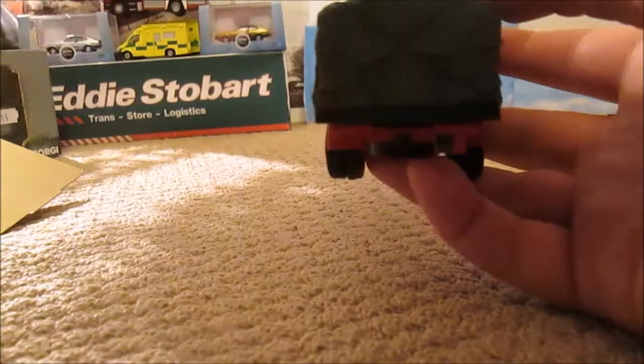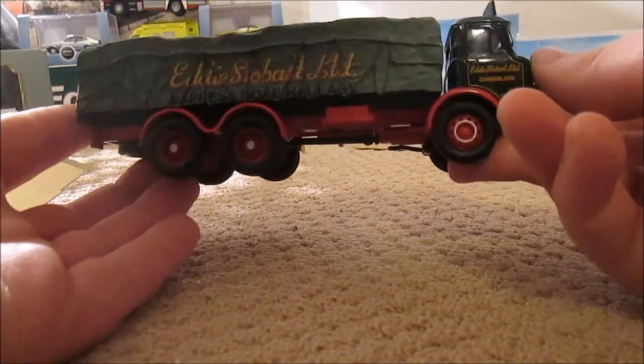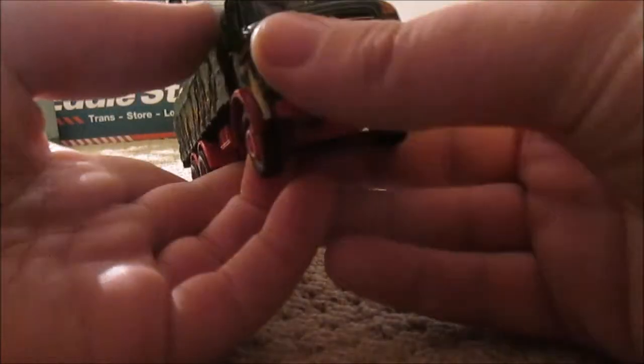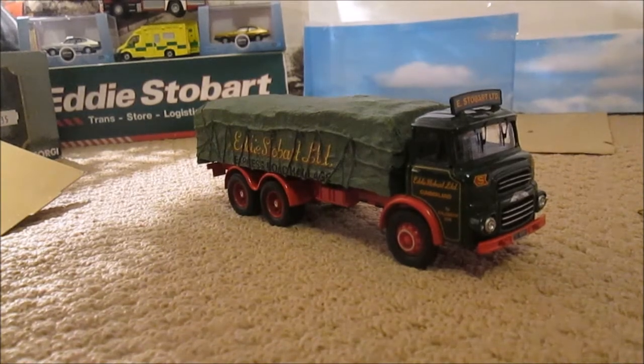We've got a tow bar on the back so you can hook another trailer up — I presume they have trailers you could buy for them. On this side the model is the same as the other. It's only a day cab like they were back in the day — they didn't have sleeping compartments like they do now. As I said, this one's from Truckfest 2015 at Peterborough. Thank you very much for watching this short little look round at this model. I will be back soon with more models and videos.